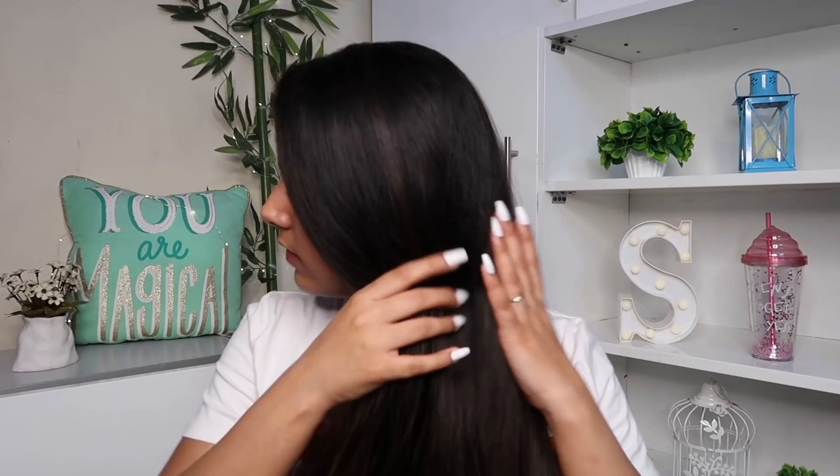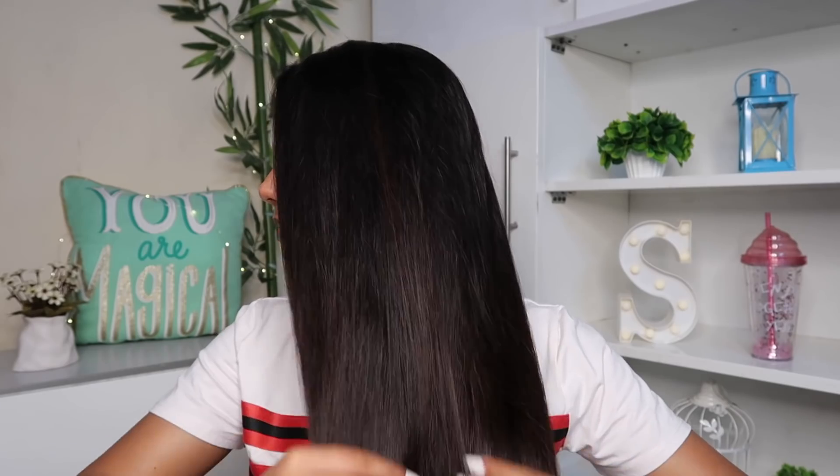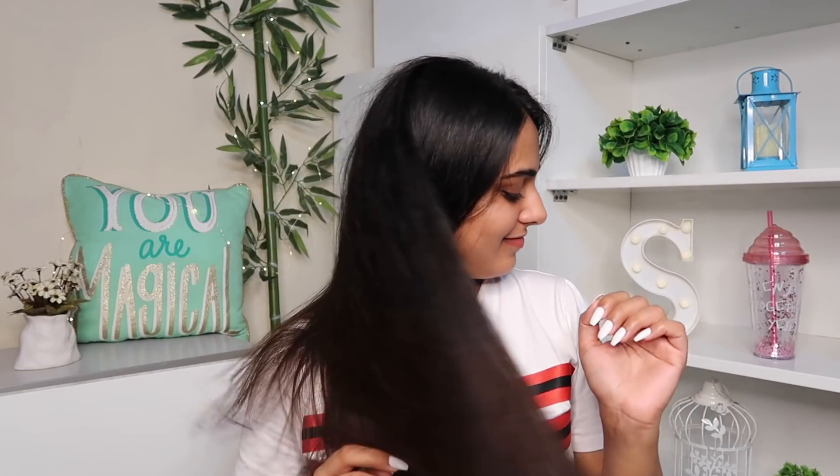I could actually notice that my hair fall reduced every time I used this hair mask. Surprisingly, it also makes my hair really smooth and soft, and I could see a difference in the overall texture of my hair. If you've known me for a while, you'd know that I have slightly frizzy hair, and this mask also helps control the frizziness, which is amazing.